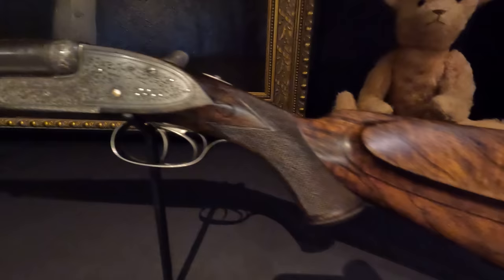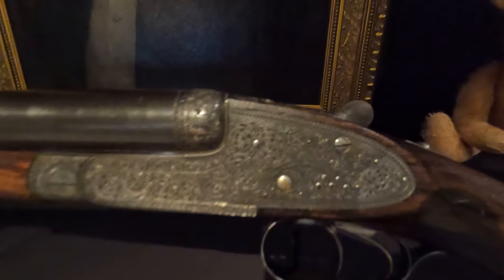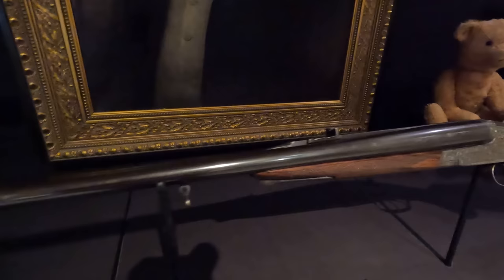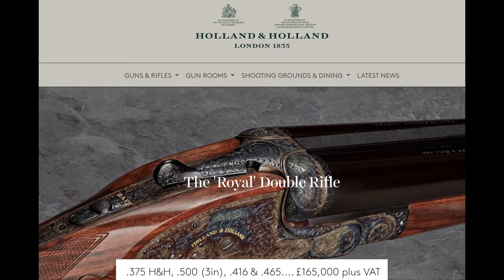All told, the final cost was 85 pounds, 13 shillings, 6 pence. At that time, that was equivalent to about 8 and 1/2 months' salary of a skilled tradesman. Adjusting for inflation, that's about 10,500 pounds, or $12,600 today. Still an absolute steal, considering that these guns would start at about 165,000 pounds if you were to order one today.